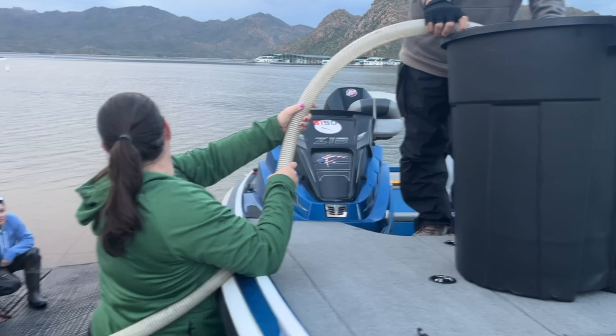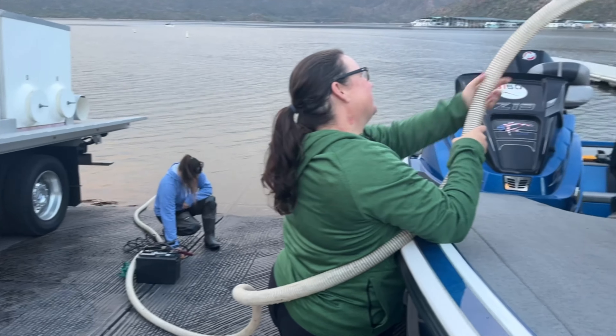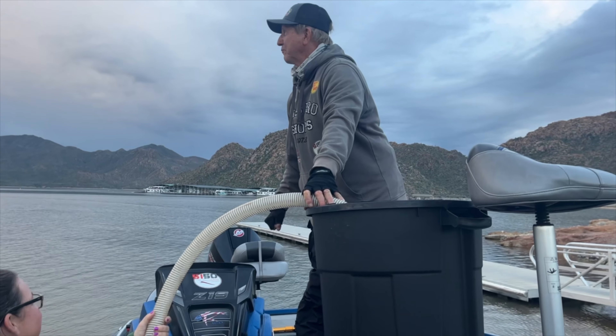Thanks for doing this and coming out today. It's a pleasure. We'll keep doing these videos and show you guys exactly what we're doing. We're filling up this bucket right now slowly with lake water.